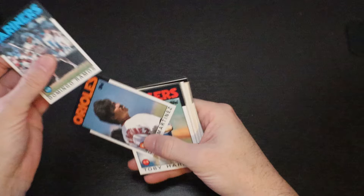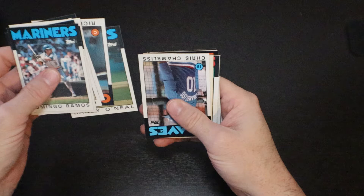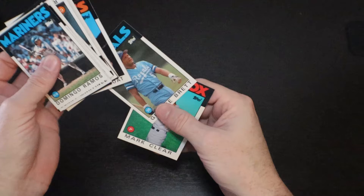Domingo Ramos. Dennis Martinez and the Orioles. Toby Harrah. Andy Hawkins. Scott Fletcher. Rick Dempsey. Randy O'Neal. Chris Chambliss. Mike Jorgensen. Sparky Anderson. Dwight Evans. A's leader. Mike Jeffcoat. George Brett again. And a Mark Clear.